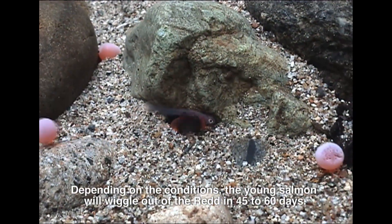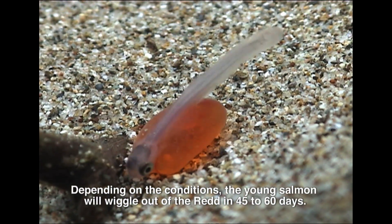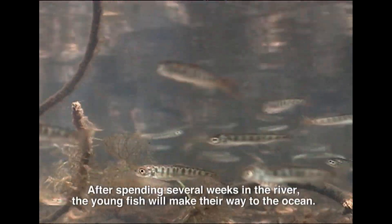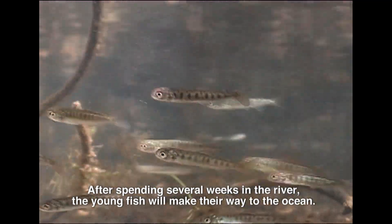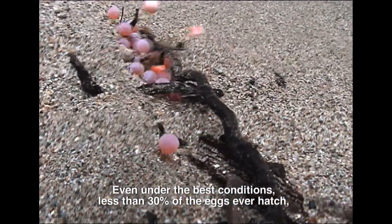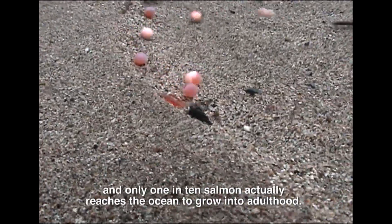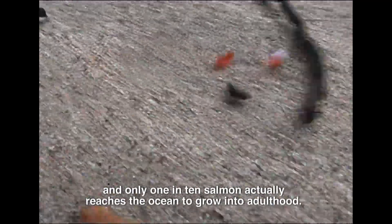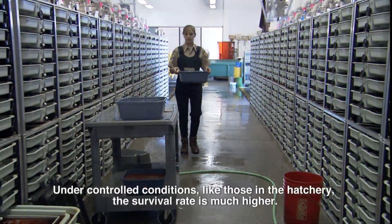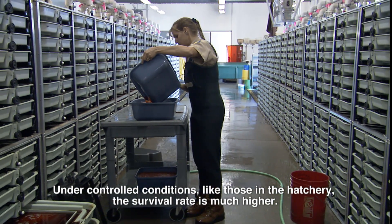Depending on the conditions, the young salmon will wiggle out of the redd in 45 to 60 days. After spending several weeks in the river, the young fish will make their way to the ocean. Even under the best conditions, less than 30% of the eggs ever hatch, and only 1 in 10 salmon actually reaches the ocean to grow into adulthood. Under controlled conditions, like those in the hatchery, the survival rate is much higher.